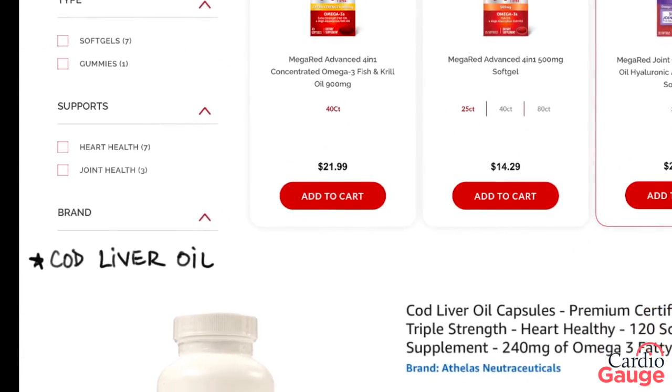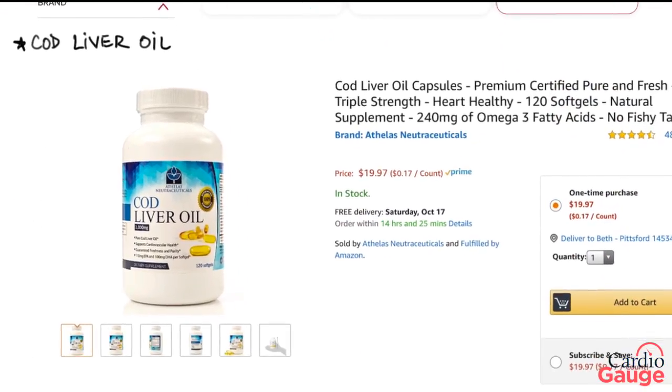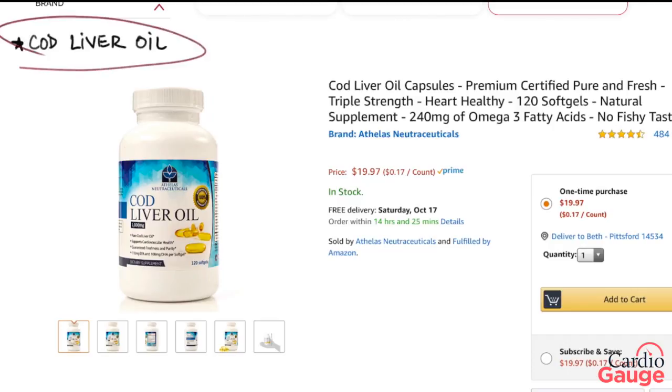A lot of people like krill oil, and it's not as well studied as fish oil. It has some antioxidants in there, it might be better absorbed, and there's a decreased chance for mercury poisoning because krill is at the bottom of the food chain and doesn't really consume anything with mercury in it. It's got a cool red color, which is really appealing, but in terms of whether or not it's actually proven to be better than fish oil, that's totally up in the air. Some people will take krill oil instead of fish oil with the same goals.